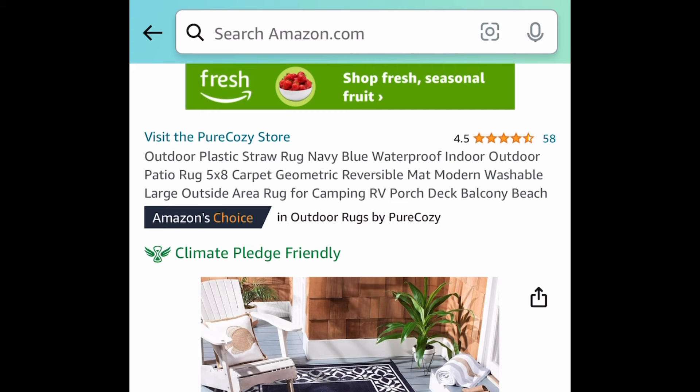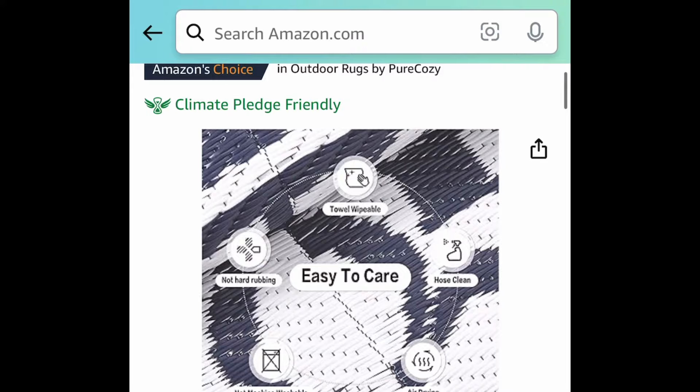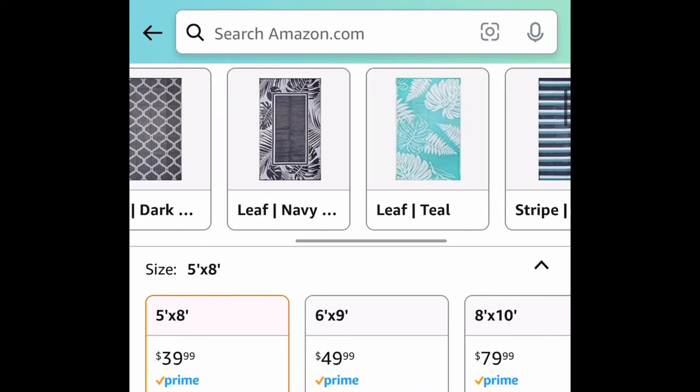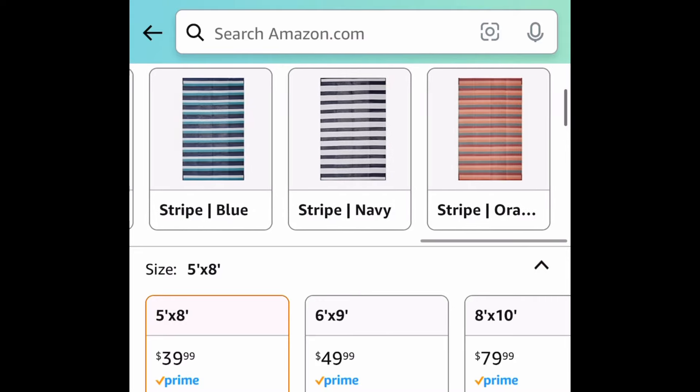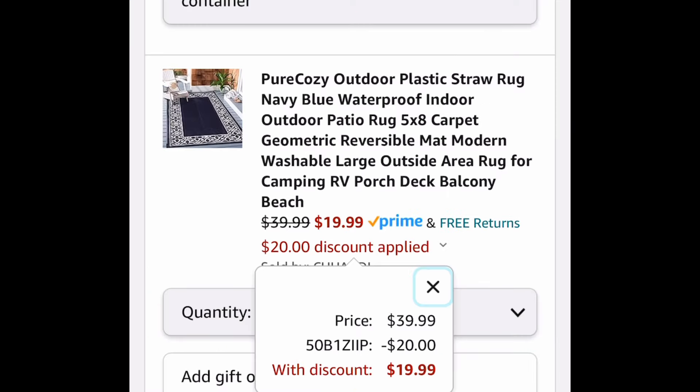Next we have these outdoor rugs — this one is a five-by-eight but when you click the link you'll have more options available. I believe the leaf blue and a few of the gray options qualify, and the lowest you can get it for is $19.99 with the code.